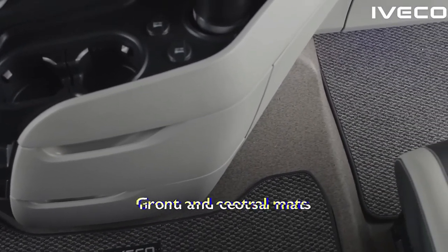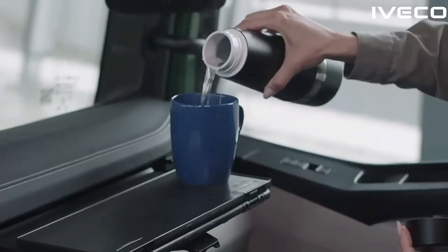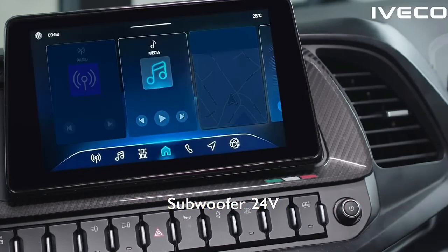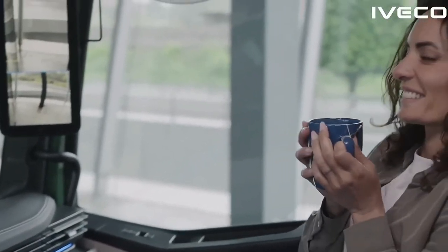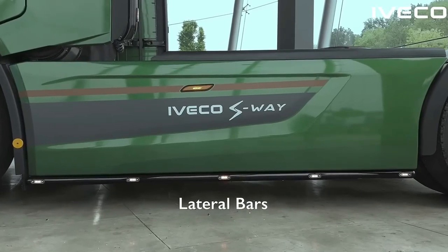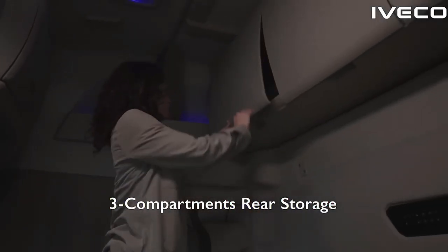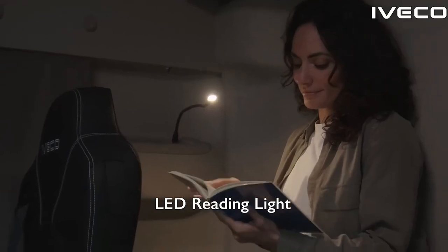The truck's interior also features a modern infotainment system that includes a large touchscreen display, navigation, and connectivity options. The S-Way's engine is paired with an advanced transmission system that ensures smooth gear shifts and enhances overall driving efficiency. The automatic transmission system is designed to adapt to varying driving conditions, providing seamless performance whether cruising on highways or navigating challenging terrains. This transmission technology not only improves fuel efficiency, but also contributes to a more enjoyable driving experience.